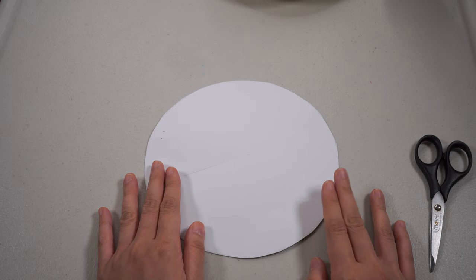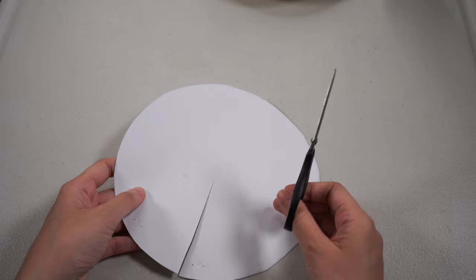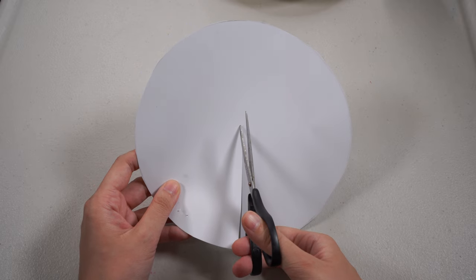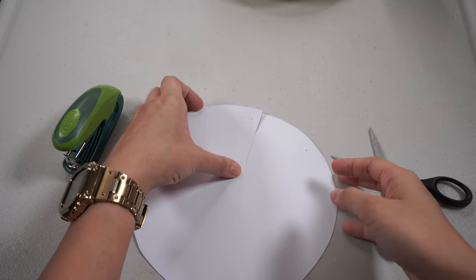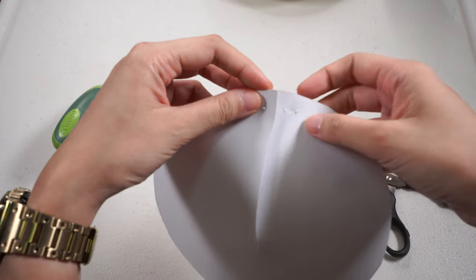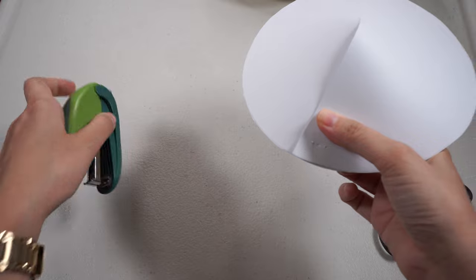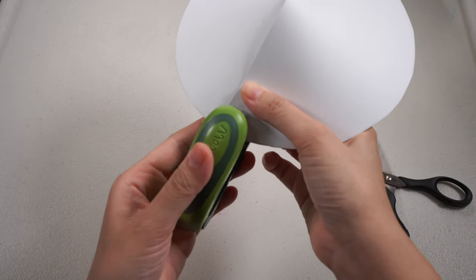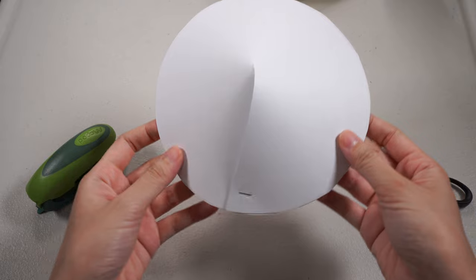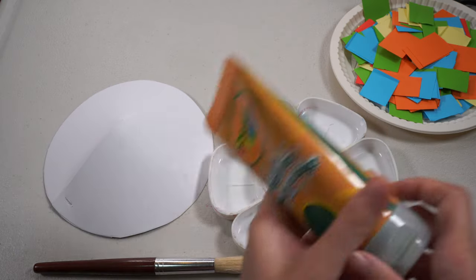Step number one, get your paper plate or white paper. Start by cutting the paper plate from an edge into the center, just like this — you cut it only up to the center. Next, we'll overlap the edges a little to make the paper plate curve, just like this. And let's staple it here. There you go! After that, let's start painting our shell color green. There we go.